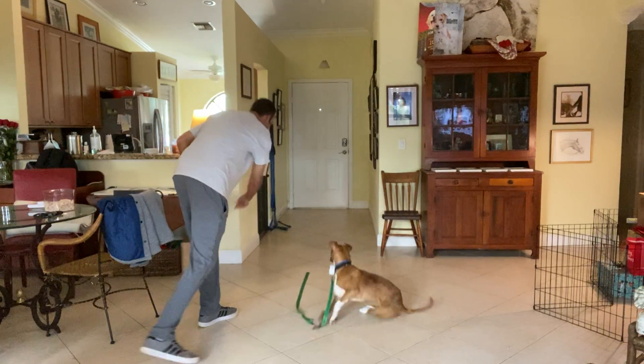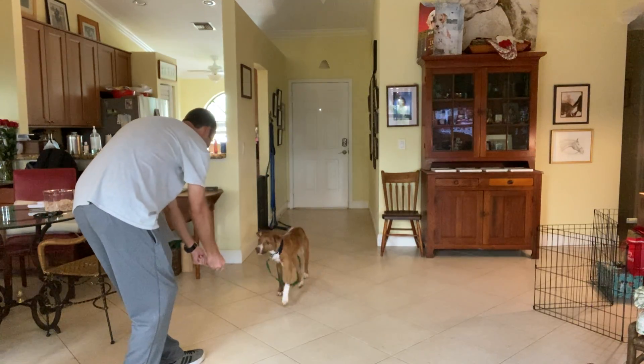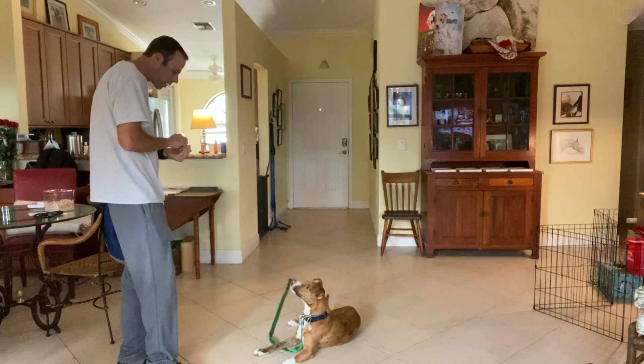Ready? Autumn, get it. That's it. Autumn, come. Yes. Lift up and treat. She even gave me a little down there. Very nice.